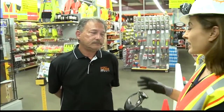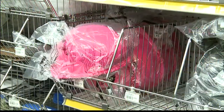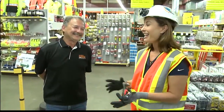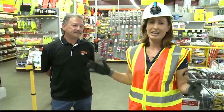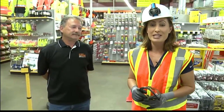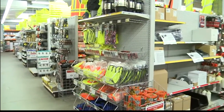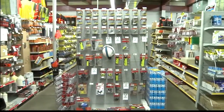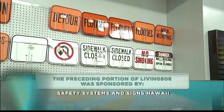Speaking of lime green cones, I also saw some hot pink hats, which I really liked. They should have given me the bright pink hat. But George, thank you so much — for all of your safety needs, come on down to Safety Systems and Signs in Mapunapuna. And you also have a second location, right? Yes, we do, in Maui. Maui celebrated their grand opening February 2016 of this year. Terrific. Congratulations. Thank you.